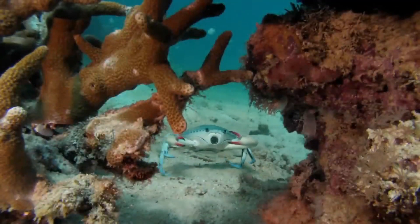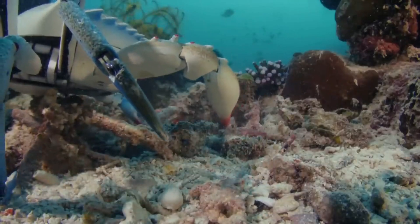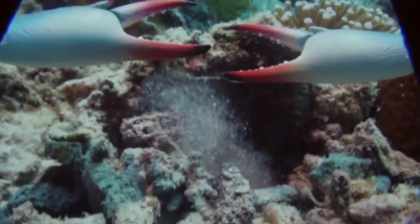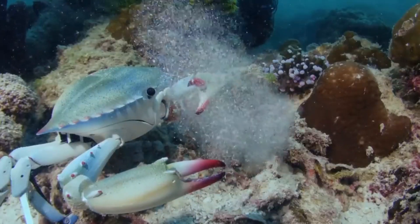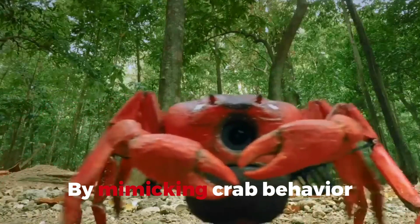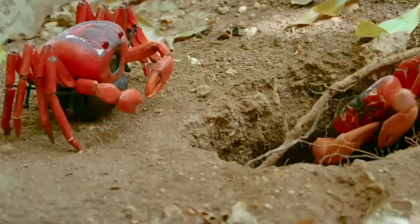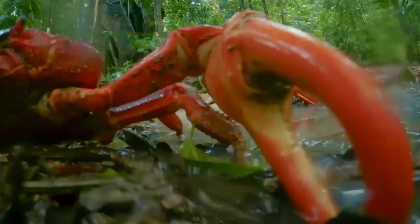Robotic SpyCrab. Crawling into the spotlight is the Robotic SpyCrab, a gizmo that's all about embracing its inner crustacean. This clever contraption is designed to tackle terrain that would make most robots throw a circuit. By mimicking crab behavior, it's not just about getting from point A to B — it's about revolutionizing how we study animal behaviors and unlocking secrets of the natural world.